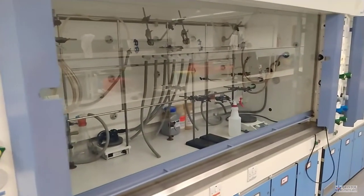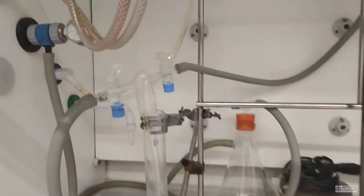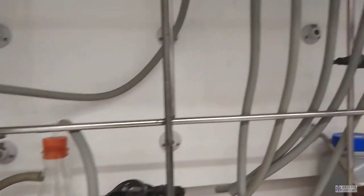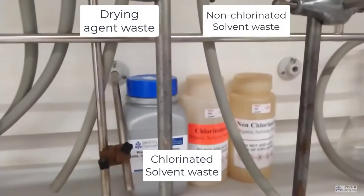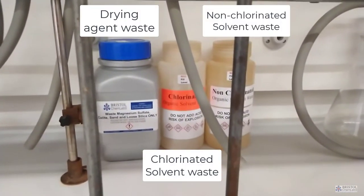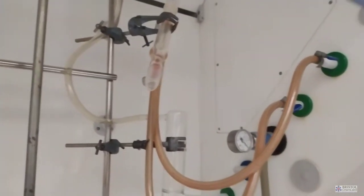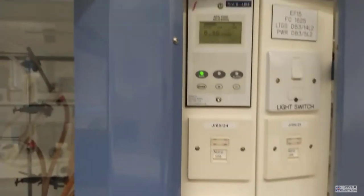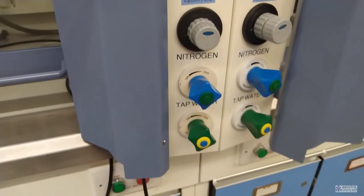Inside the fume cupboard itself it's a little bit more crowded. We have a Schlenk line in there, which is specific to some organic reactions in the second year. As before, we have lots of scaffolding — the permanent fixtures for clamp stands — and reagent disposal bottles for chlorinated and unchlorinated solvent waste, drying agent, and so on. We don't like having to wander around the lab to dispose of these at a central position. The fume cupboard controls manage everything from water and nitrogen lines to the vacuum pumps required when running Büchner filtration.